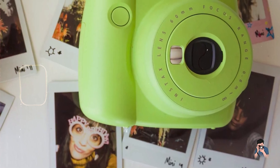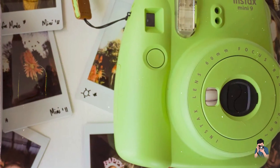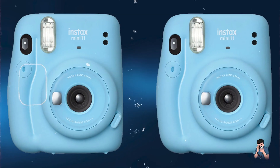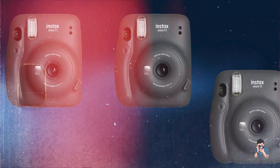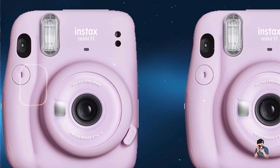There you have it, our roundup of the best cameras for kids available today. Each of these cameras offers unique features and benefits to inspire creativity and fun for young photographers. Whether your child enjoys learning through play, exploring digital effects, instant printing, or capturing nostalgic moments, there's a camera on this list to suit their interests.